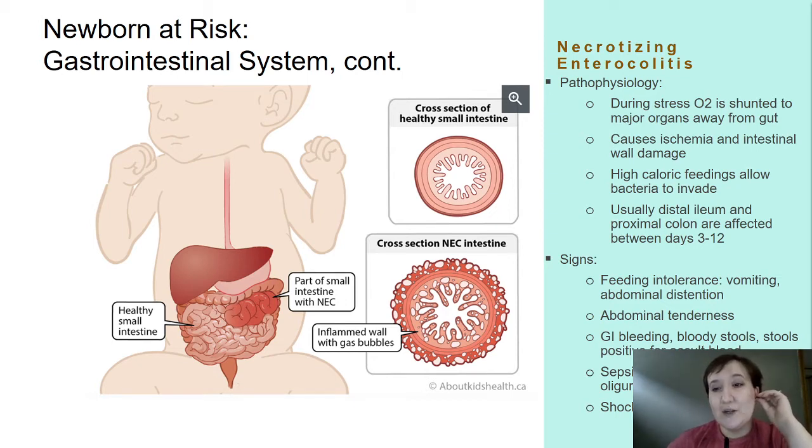This causes ischemia and we have necrosis within the alimentary tract of our GI system. It can occur in the absence of predisposing GI abnormalities. With high caloric feedings, once we have caused some ischemia, bacteria can invade those areas and live off of that high-calorie glucose. It's usually the distal ileum and proximal colon affected on days 3 to 12 of life — they otherwise appear to be doing just fine, and then boom, this happens.